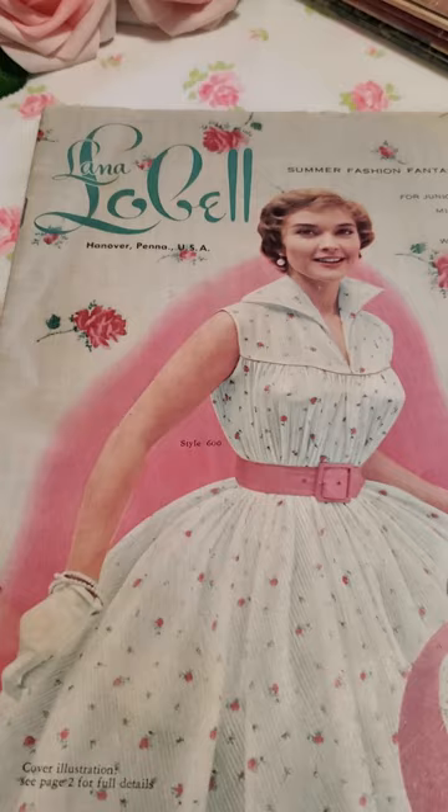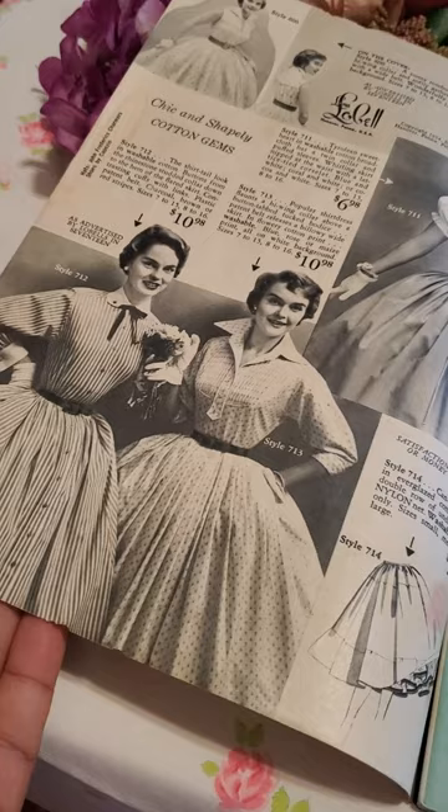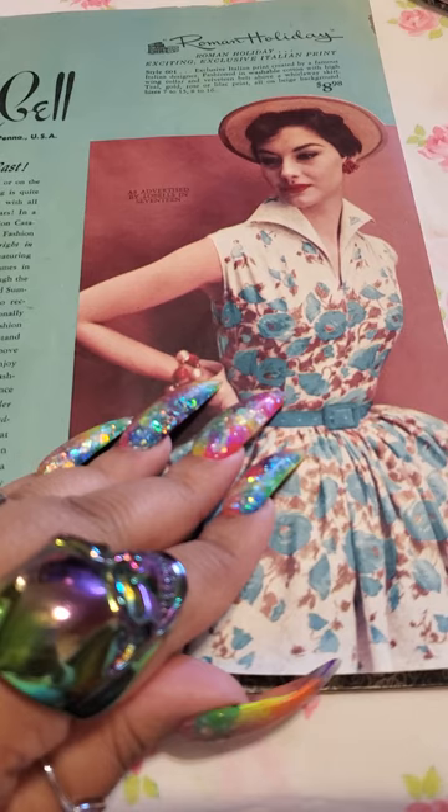The first thing I learned about this book was how beautiful all of the images are. And it's always really nice to see firsthand what women were wearing — women who could afford to order from these catalogues. And I just fell in love as soon as I bought my first catalog.